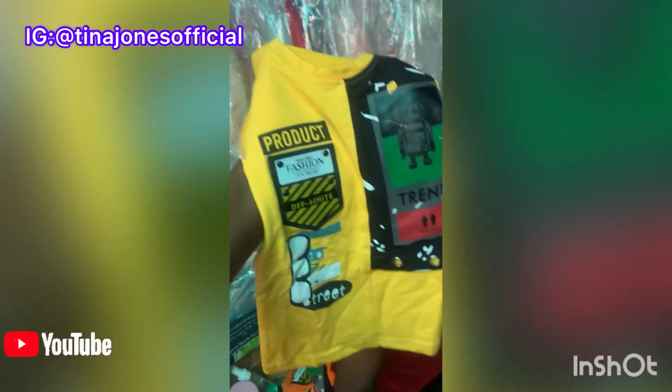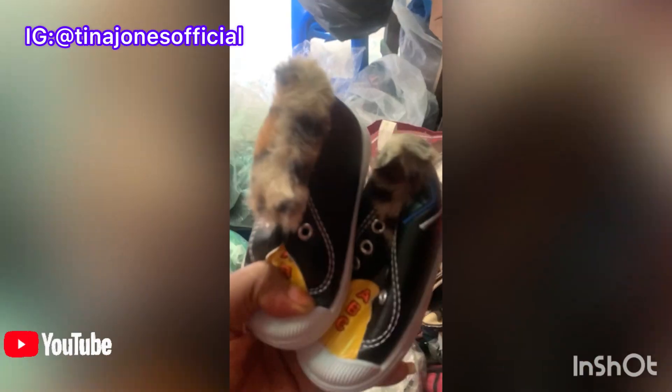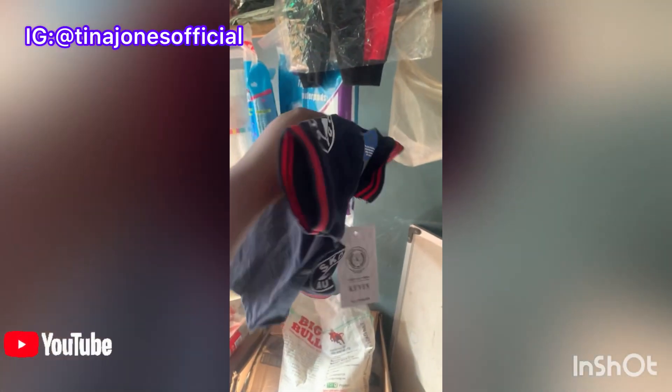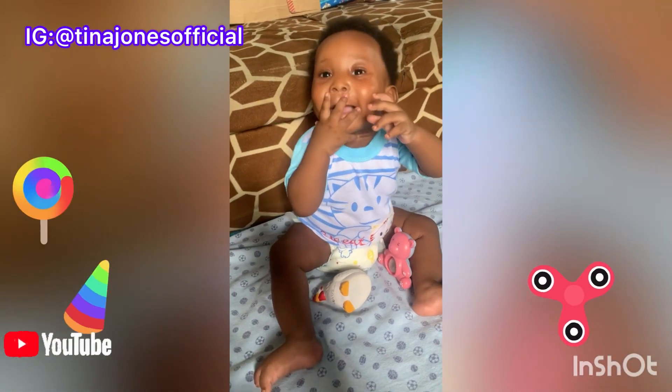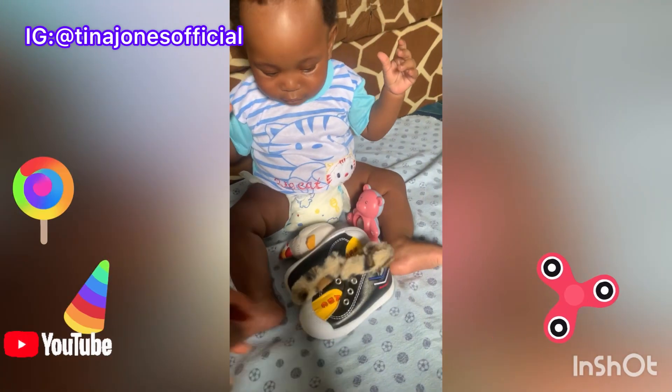These are the tops we are selecting. I wasn't able to get the top I liked from here, but I was able to get shoes and a jean short. Then I had to wait a little while at my usual customer's shop, where I ended up getting the fancy jean top.